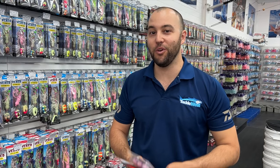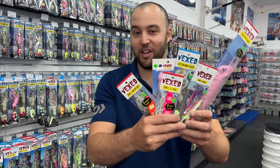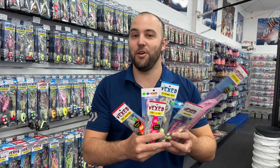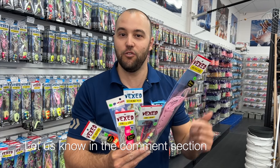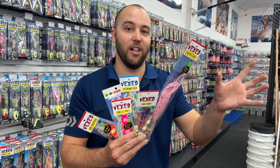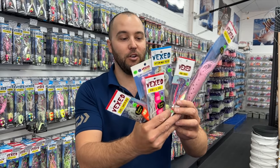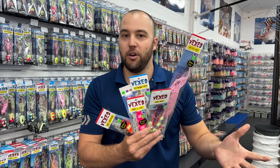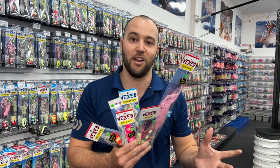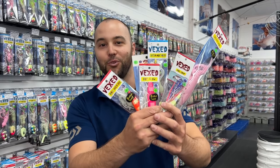Hey guys, before we get started on this video I want to give you a chance to win two of these great Vex prize packs - there's a selection of Vex gear in here. All you've got to do is tell me your favorite color and size Vex jig slow. I'll put a link in the description so you can go to the website. In a week's time we're going to pick two winners. Thanks again to Vex, thanks for watching guys, please subscribe to the channel - it really means a lot to us.